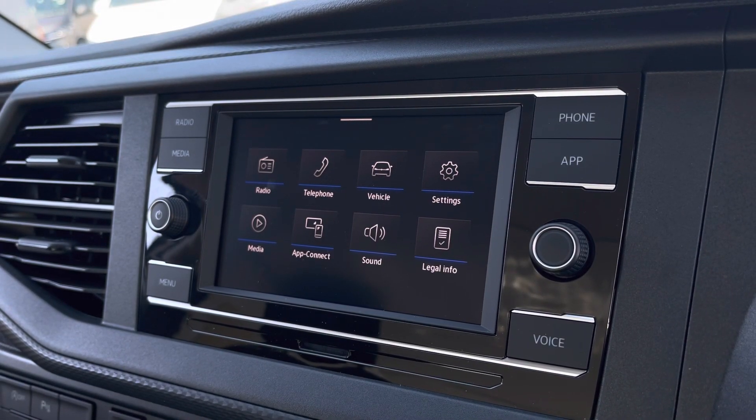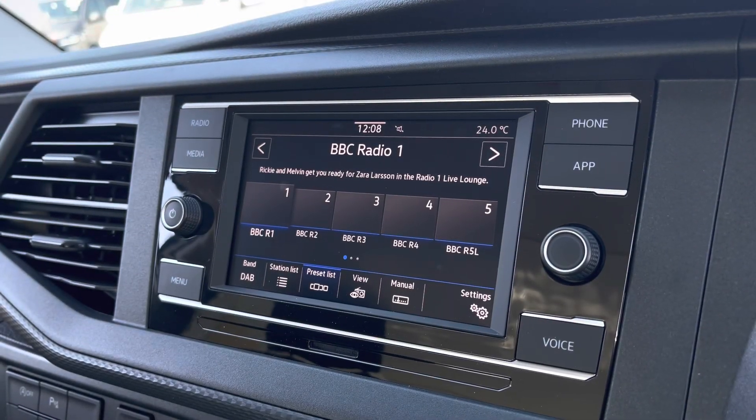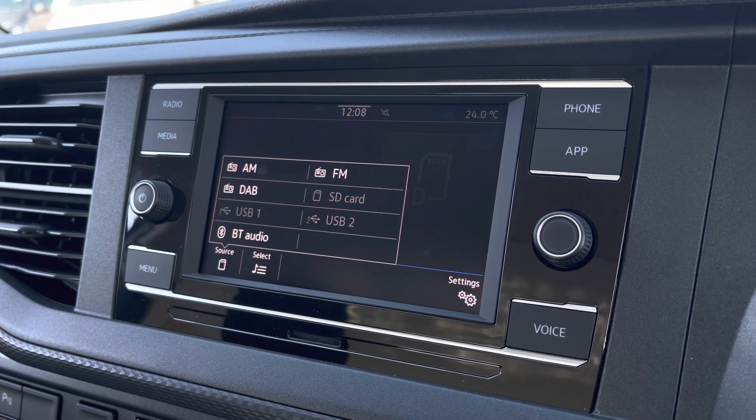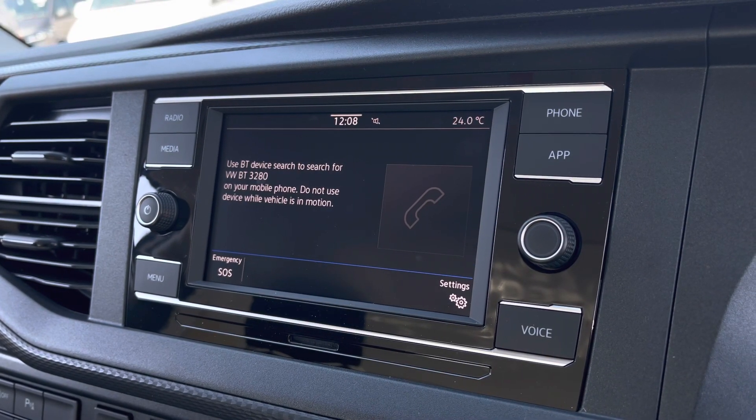There are plenty of options for you to access from the main menu of your infotainment system, and these include DAB digital radio, AM, FM, and Bluetooth media functions. You can also connect your phone via Bluetooth to make hands-free calls.